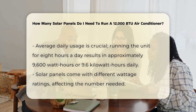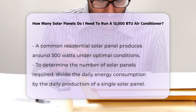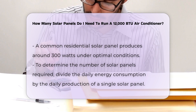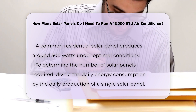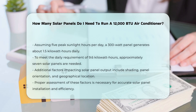Solar panels have different wattage ratings. A common residential solar panel produces around 300 watts under optimal conditions. To calculate the number of panels required, divide the daily energy consumption by the daily production of a single solar panel. Assuming peak sunlight hours of around five hours per day, a 300-watt panel would generate approximately 1.5 kilowatt-hours daily.